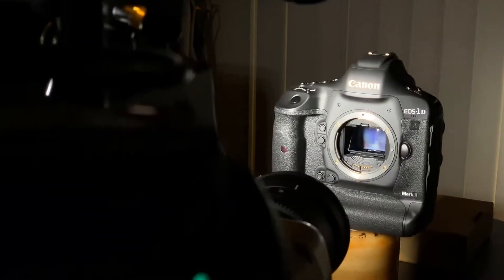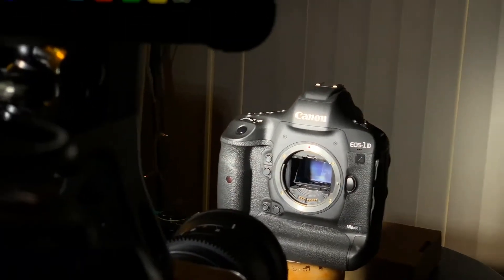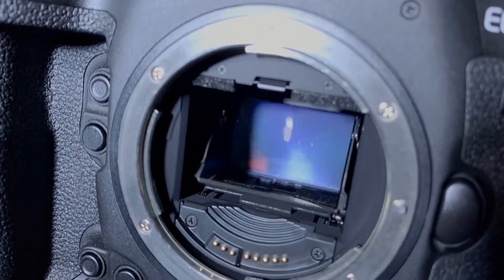We're going to use one of the best high-speed cameras on the market, the V642, and see what it looks like at 5,000 frames per second. Because as you can see, the 240 frames per second on the iPhone just isn't enough.